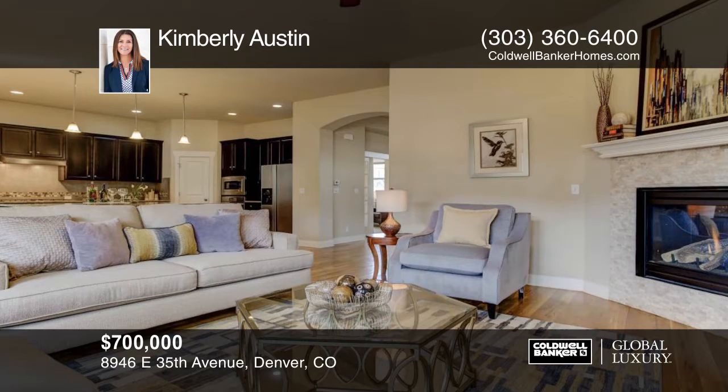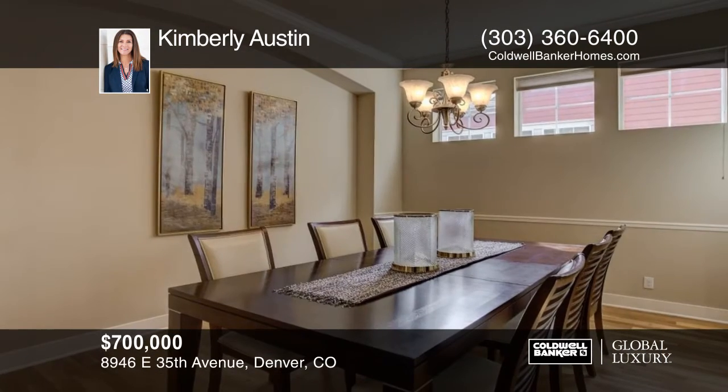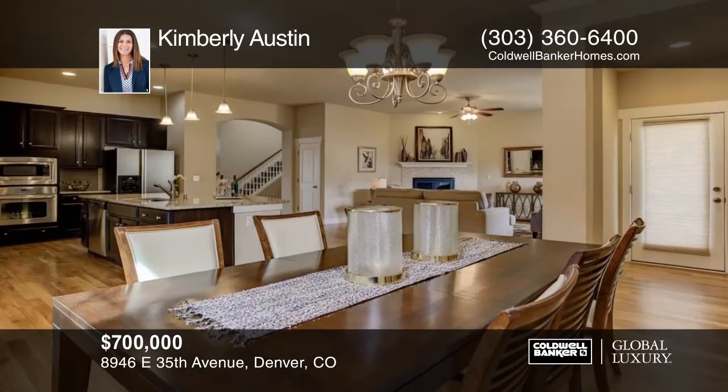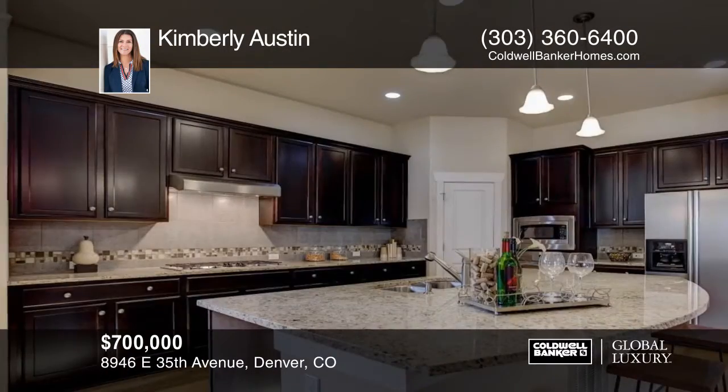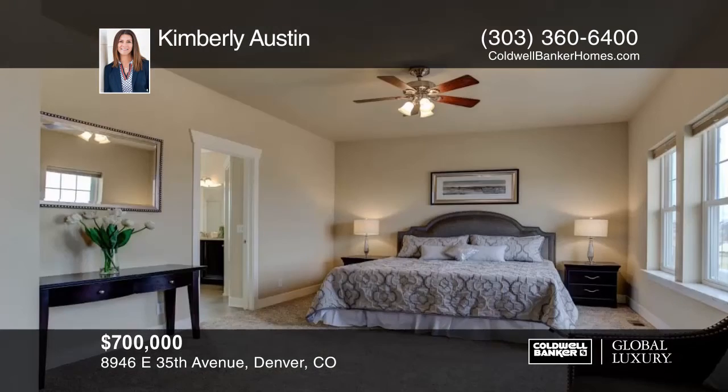This home sits directly across from a lovely greenbelt in Central Park North, within two short blocks to the 80-acre Central Park, and in close proximity to the light rail, Jetstream Pool, the 29th Avenue Town Center, Punchbowl Social, and the new Stanley Marketplace.